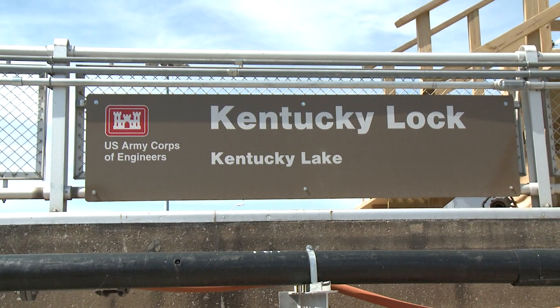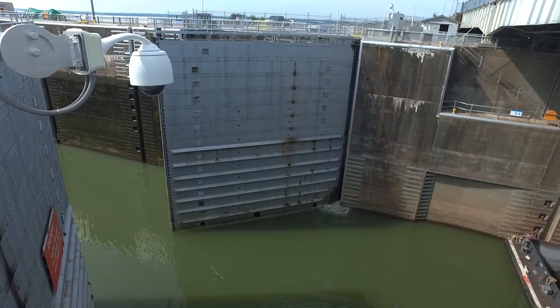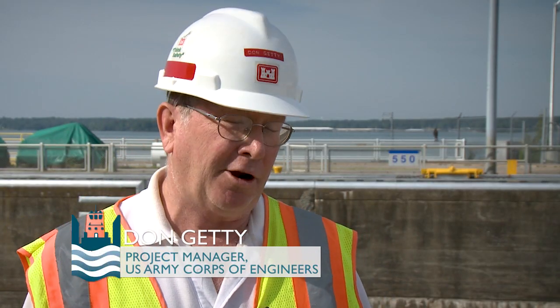We're located here at the existing Kentucky Lock. It's the lowermost lock on the Tennessee River, and it's one of the busiest locks in the country and has one of the largest average delays — a real bottleneck.